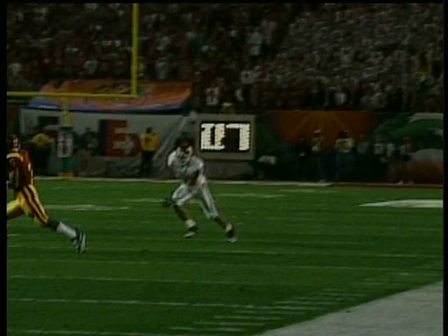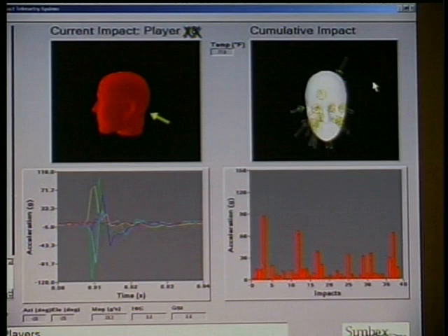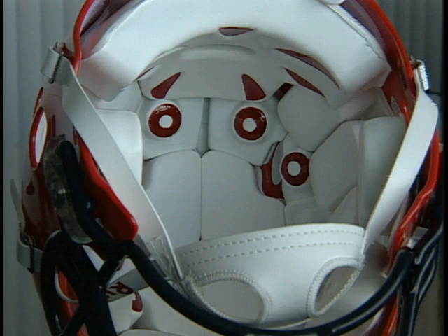Leading universities, including Oklahoma, Virginia Tech, North Carolina, Dartmouth, and many more, are using the sideline response system for the 2007 college football season. Now Riddell is offering the same technology previously available as part of the integrated sideline response system in an individual helmet.